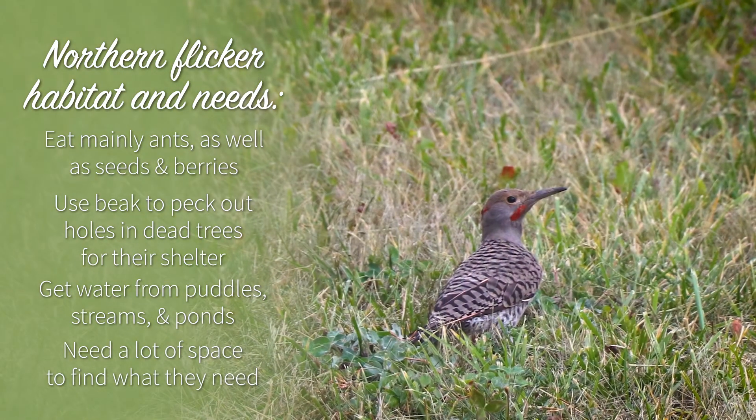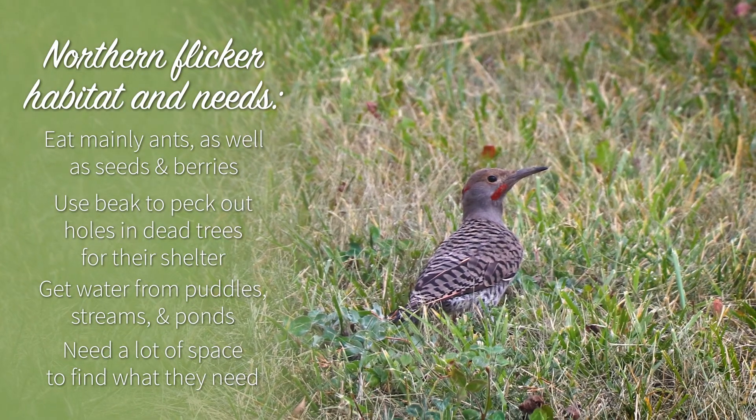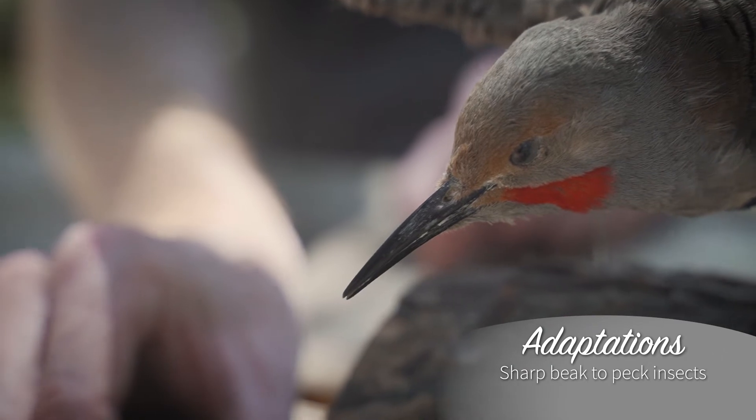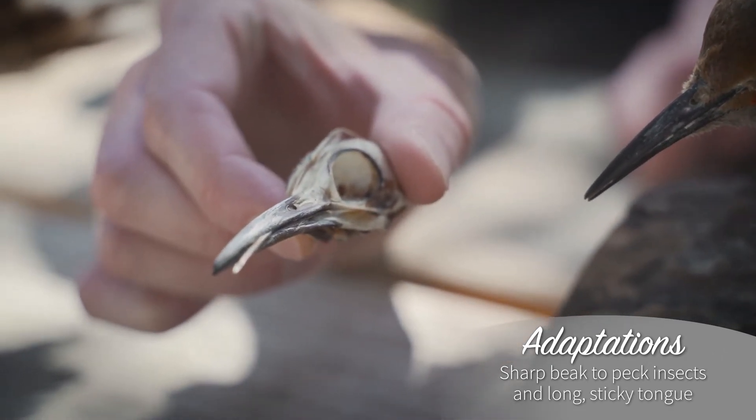Northern flickers need a lot of space to find the food they need. They drum on noisy objects to advertise their territory. They use their beak to peck insects out of tree trunks and branches, and their long, sticky tongue helps them reach food in holes and cracks.